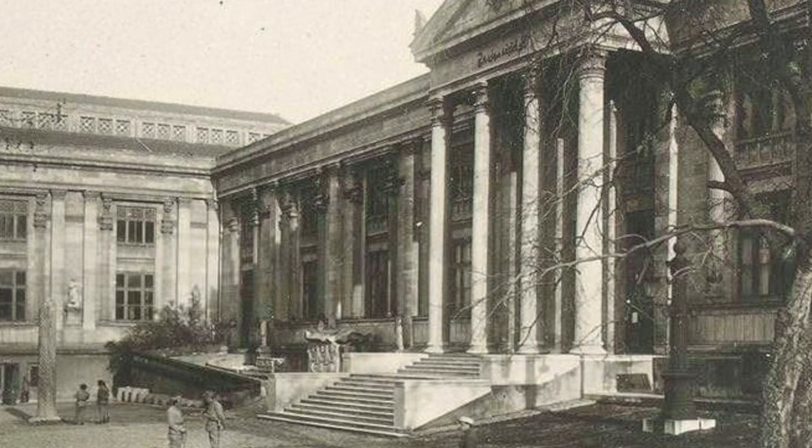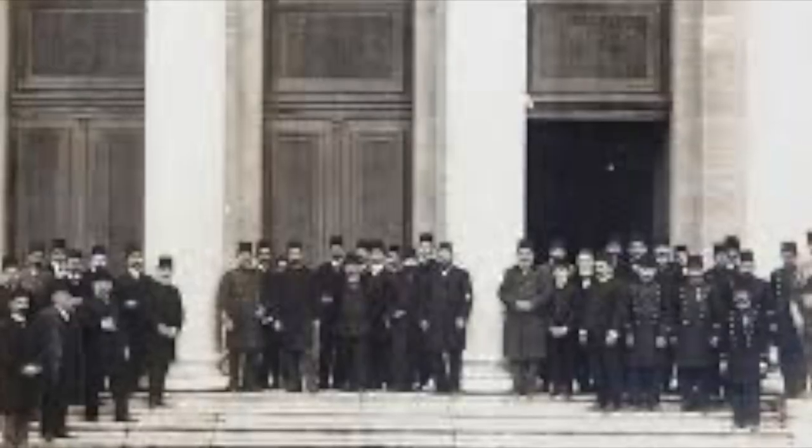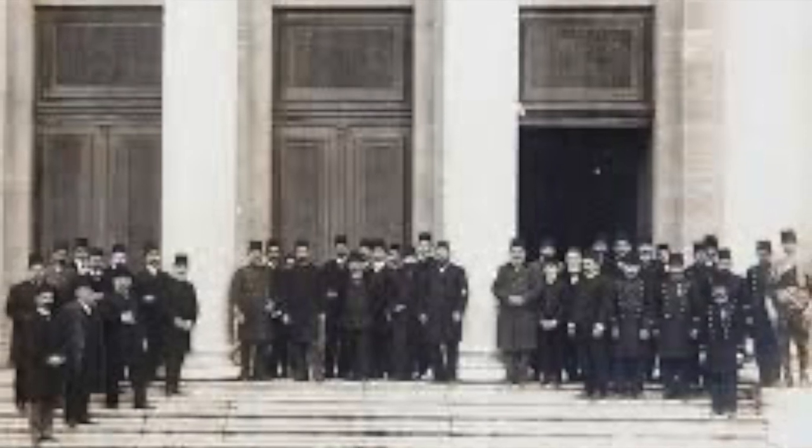In addition to being the first museum in Turkey, the Istanbul Archaeological Museums hold great importance as they are among the first 8 to 10 museum buildings in the world that were specifically planned and built as museums.